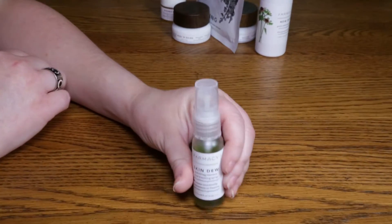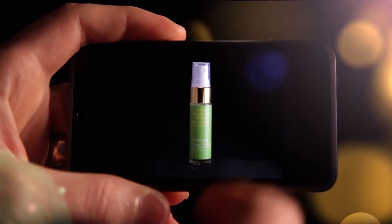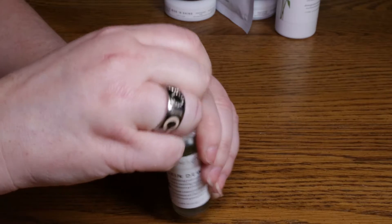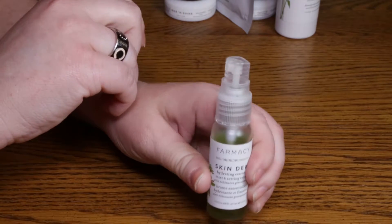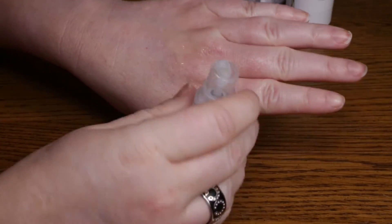Hi, this is Pharmacy brand Skin Dew Hydrating Essence Mist and Setting Spray. I actually did not purchase this — I received this in one of my monthly beauty box subscriptions, and I'm glad I did because after trying this item one or two times, I'm not in love with it.